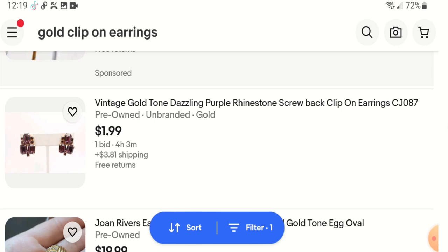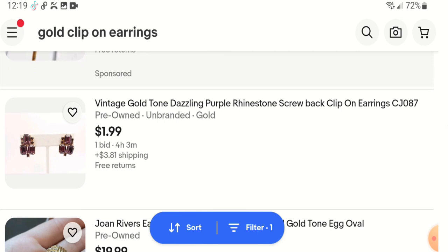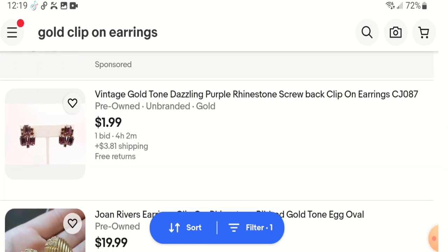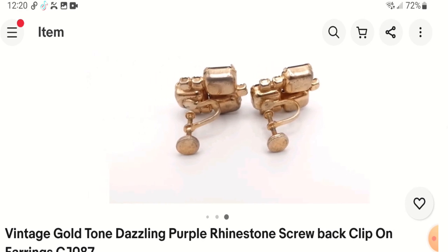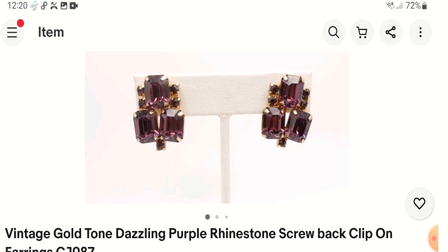This one is 'vintage gold tone dazzling' — 'dazzling' isn't really searchable, but it does make you curious. Sometimes I'll put words like 'stunning' or 'romantic' or just more descriptive type words. This one has 'vintage gold tone dazzling purple rhinestone screwback clip-on earrings,' and then they also have a bin number like CJ087, which I don't like putting in — it takes up character spaces. I don't see any marks, and they don't have a ruler or anything showing the size.